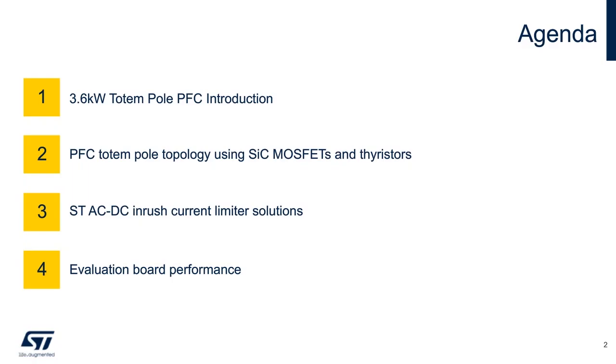Briefly, our agenda. First, I'll introduce the demo board and its key performances. Second, I'll describe the totem pole PFC topology and the power discretes that enable its performance. Then I'll look at how to best implement inrush current limiting in an intelligent way, then wrap up taking a look at some measurements of the ST demo board solution.